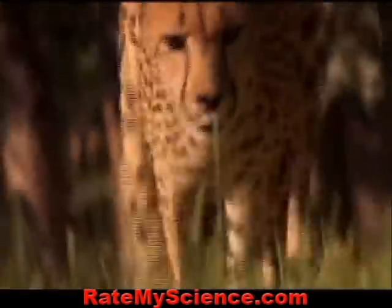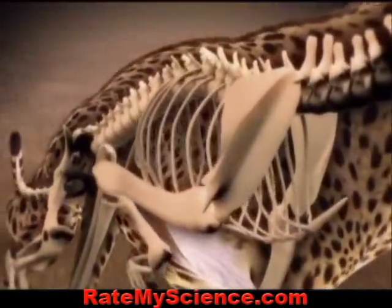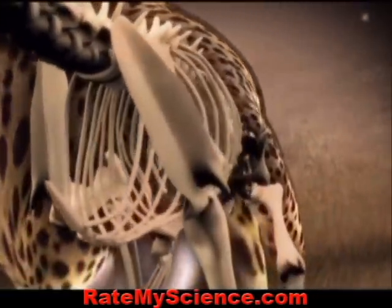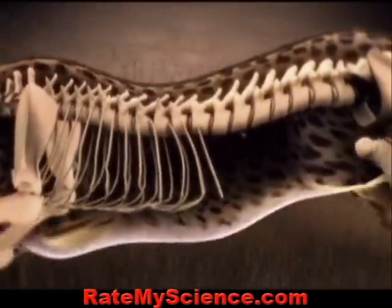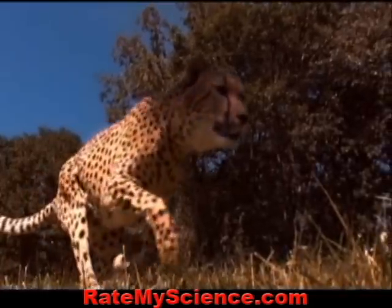The cheetah starts running, but how does it build up so much speed? The cheetah's hip and shoulder girdle can swivel on a flexible and elongated spine that coils and uncoils with every bound. In super slow motion we can see that the cheetah goes airborne, covering more than 20 feet in a single stride.